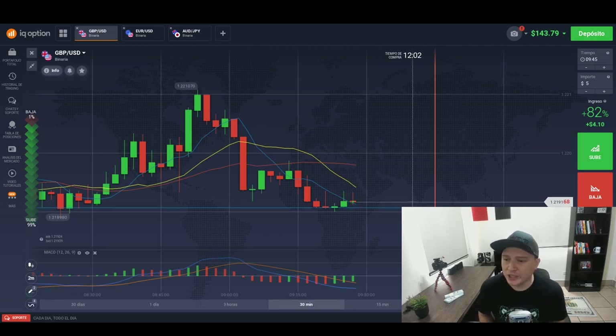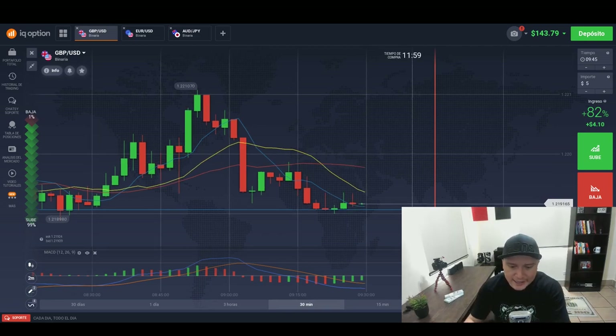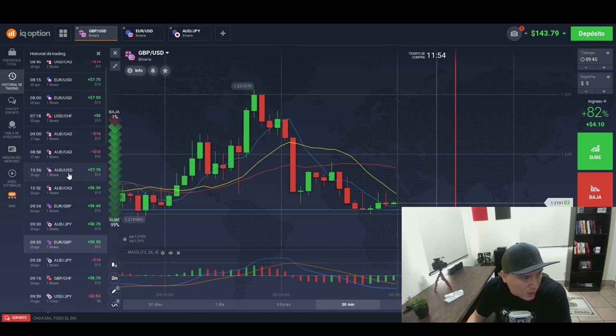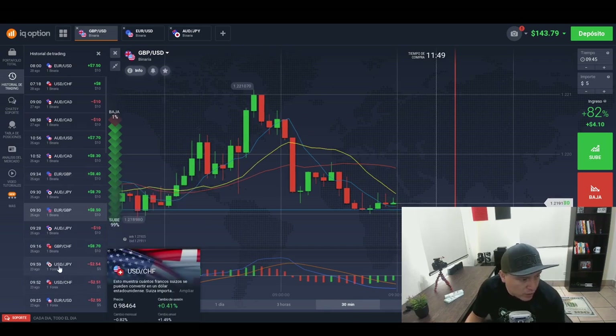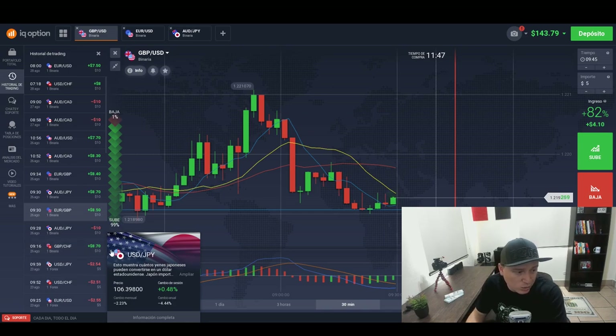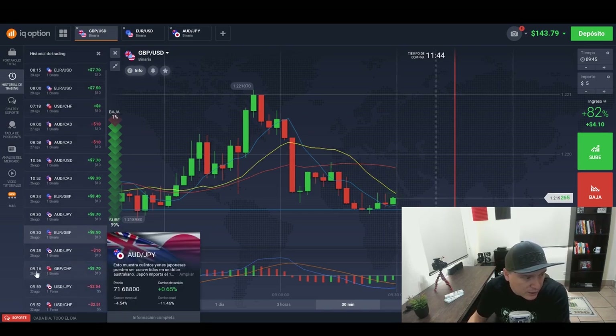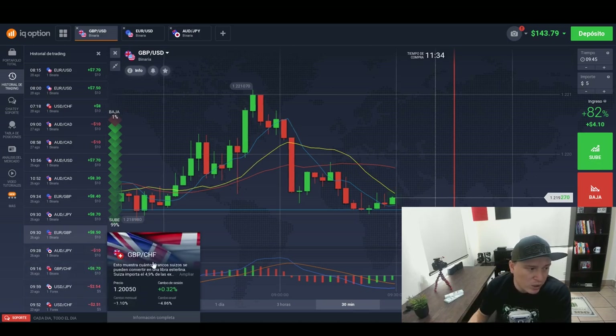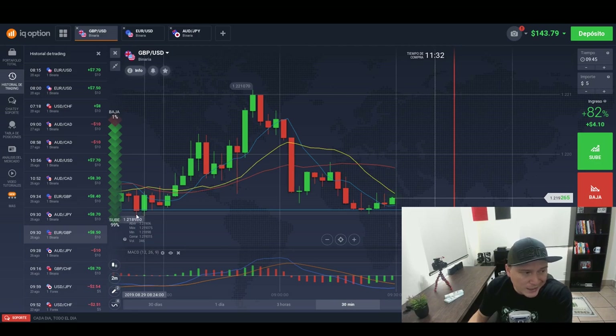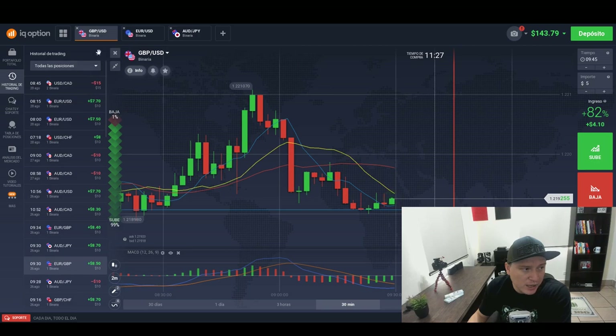All right. So right here, I am on my AccuOption account and the results that I had on the 26th are the following. Here I was testing something else for Forex, a long-term strategy — I actually shared this on my Instagram account. But taking a look at the 26th, it's from here to here. I have seven trades and six of them were in the money. Really easy session to follow. And all I did was just follow the two-minute strategy, like I mentioned.